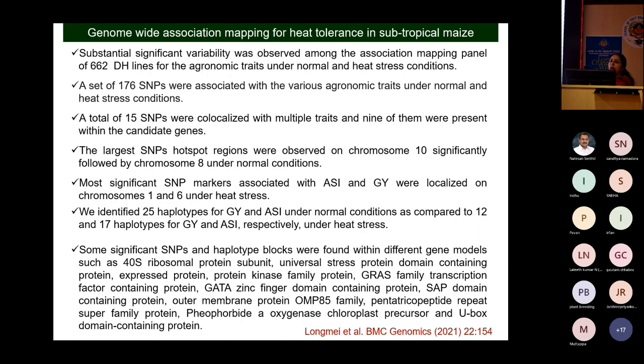Of the 176 SNPs, 46 were associated with heat stress conditions and the rest under normal conditions. A total of 15 SNPs were co-localized with multiple traits — we are targeting those regions because they have pleiotropic effects, which is beneficial for breeders to simultaneously select for multiple traits. We also explored candidate genes in those regions and performed haplotype mapping. Nine and seven candidate genes were identified as significant for heat stress tolerance.